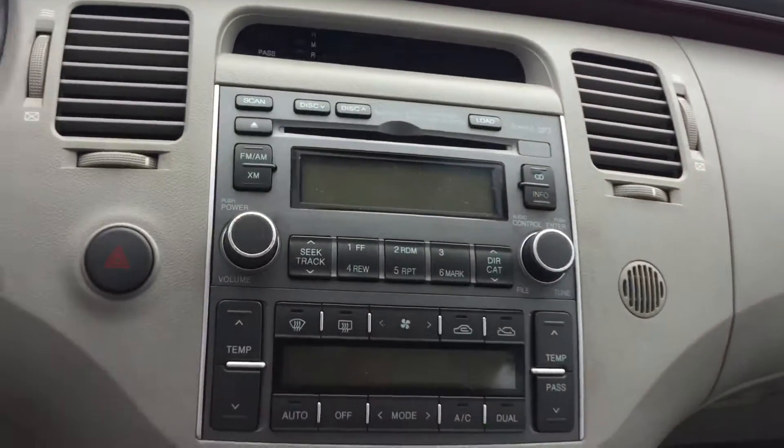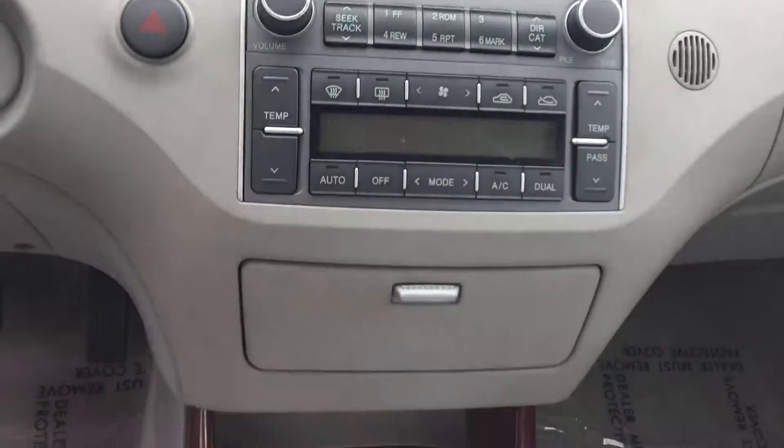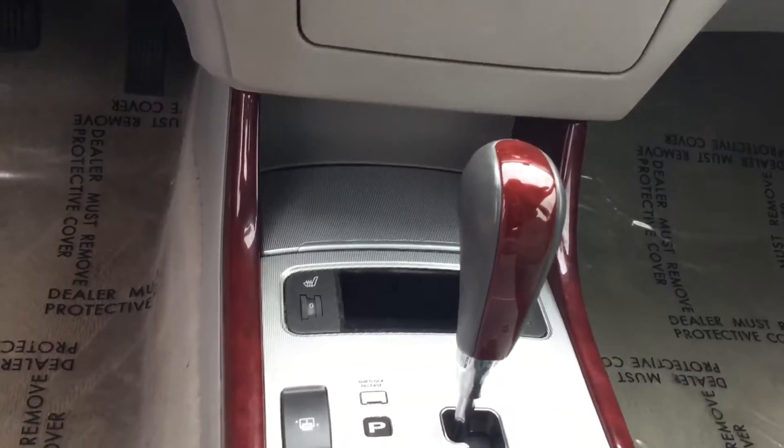On the dash, of course, you've got hands-free controls for your volume and cruise control. You have AM, FM, CD player, and a nice little price.